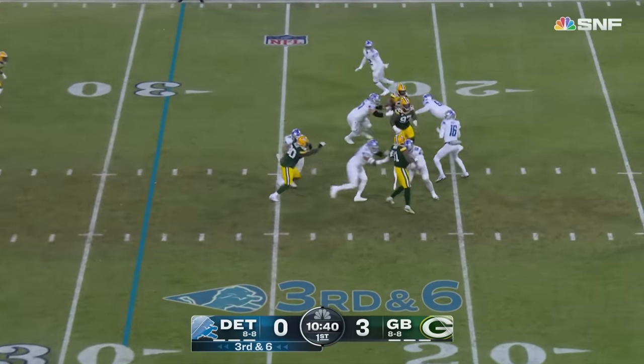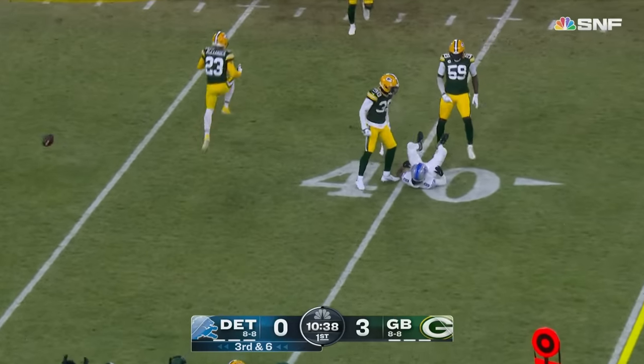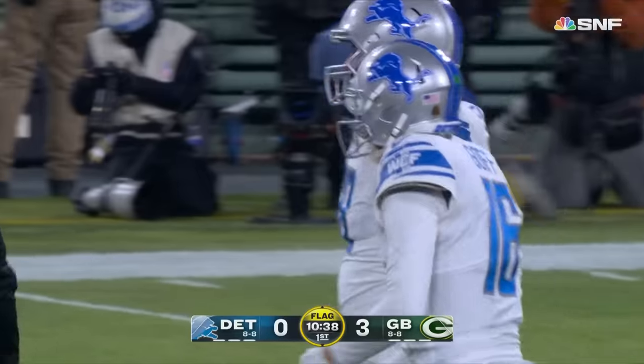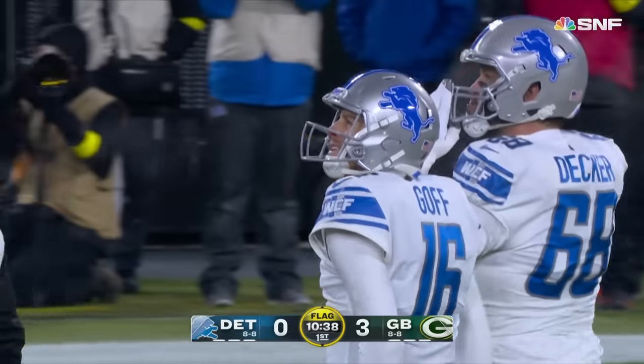Packers bring four. Goff hit as he throws incomplete — throwing a couple of wobblers here. That one was intended for Josh Reynolds. Kenny Clark brought the pressure. There is a flag down.